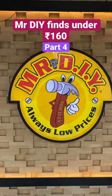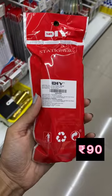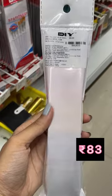DIY Stationery Finds under Rs. 160. First of all is this cute pencil sharpener set of 3 for Rs. 90. This multi-color eraser set of 8 for Rs. 83.